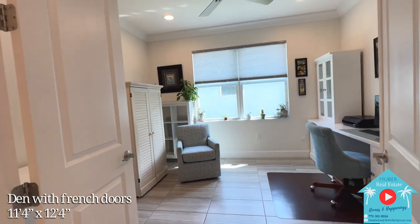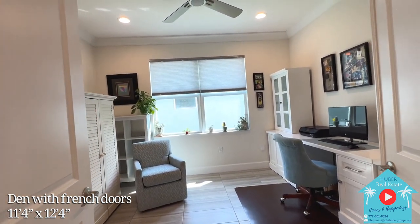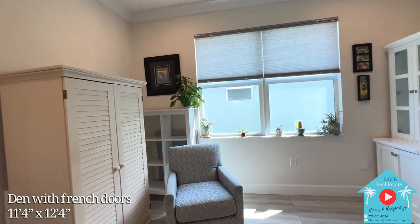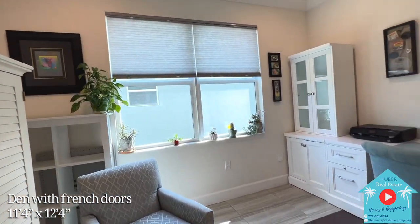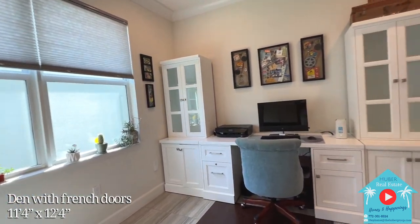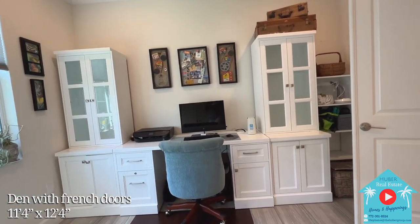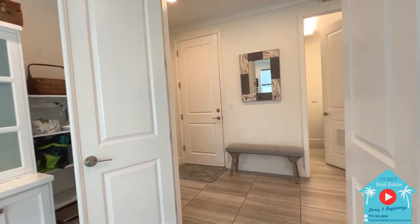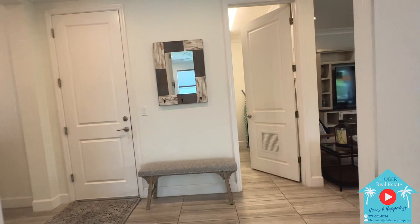Over to the right is a spacious den with double French doors. The room has a lot of natural light coming in from the side window, as well as added ceiling LED lights and ceiling fan. This desk may look like it's built-in, but it's actually freestanding and will be going with its owners, though there's a lot of space to add your own personal touches.